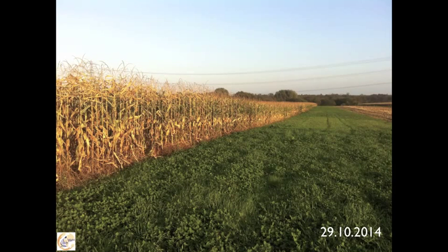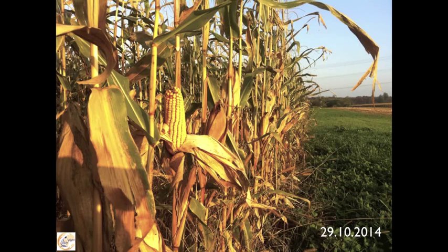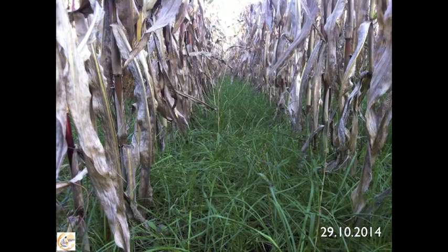This was the same maize a few days ago — the 29th of October.